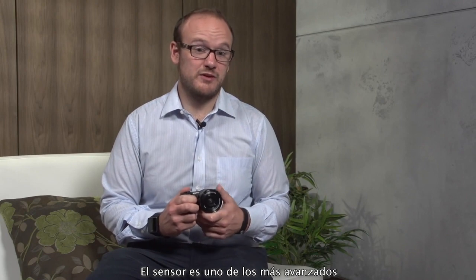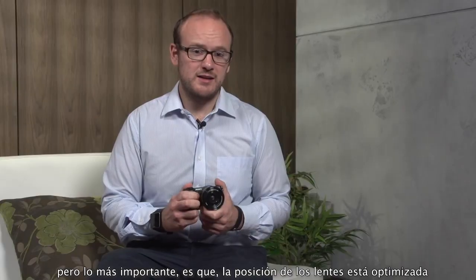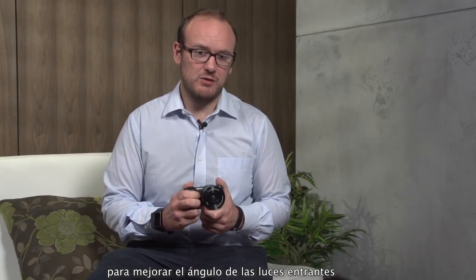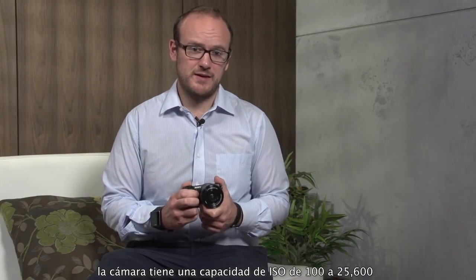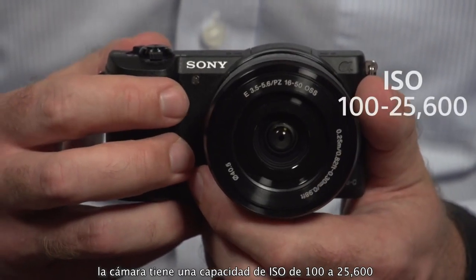The sensor is one of our most advanced yet. It features gapless on-chip lens design, meaning that the gaps between each pixel are minimized, so there's minimal light loss. And on top of that, each of the on-chip lenses is optimally positioned to the angle of the incoming light. The BIONZ X processor has advantages of detail reproduction technology, diffraction reduction technology, and area-specific noise reduction. The camera has an ISO capability of 100 up to 25,600.